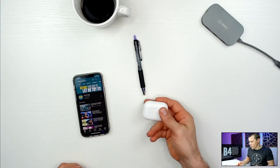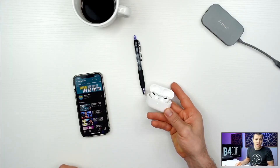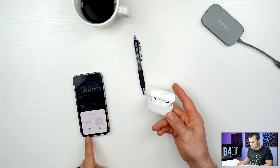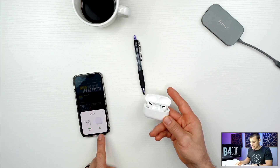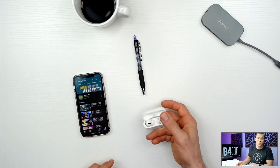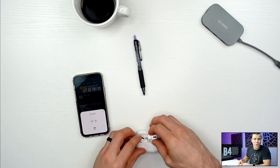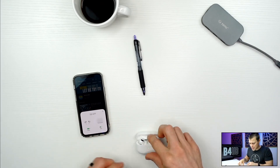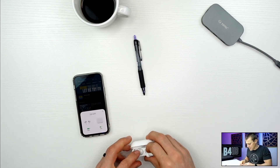When you first open up your AirPods, it's going to come up on your screen showing you the battery life. The headphones currently have a 100% charge and the case is at 70%. That's a nice feature. When you put them in your ear, they make a little sound and show that they are connected.